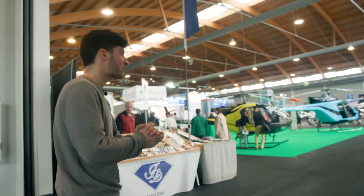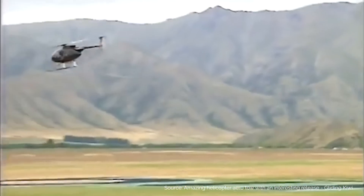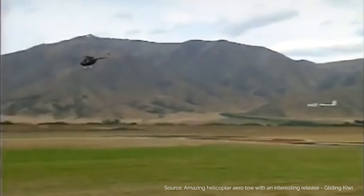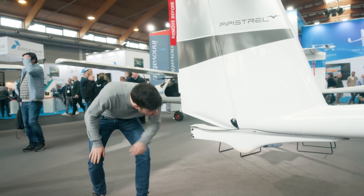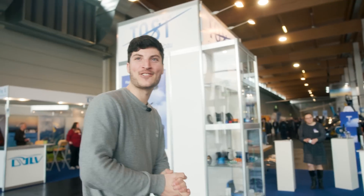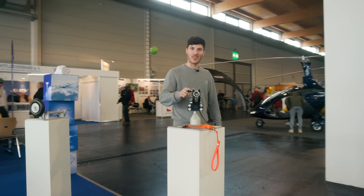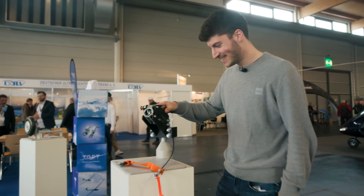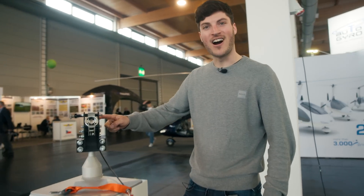Even helicopters can make an AeroTow. Here we found a tow hook — so we have the manufacturer of the tow hook, let's have a look. A car tow hook! That's something I need to do at one point — to make a car launch.